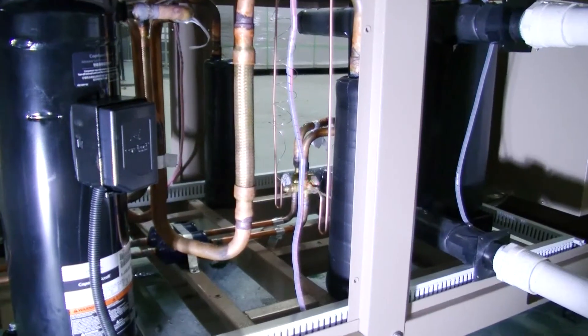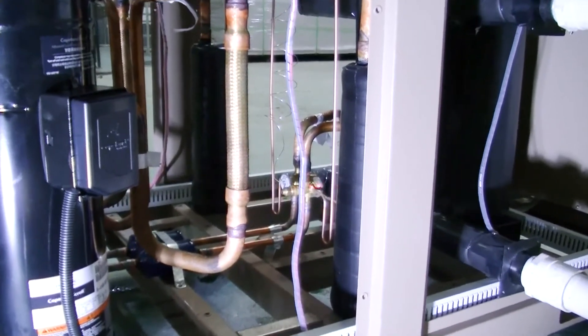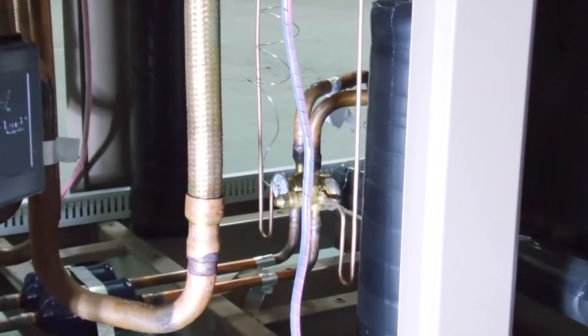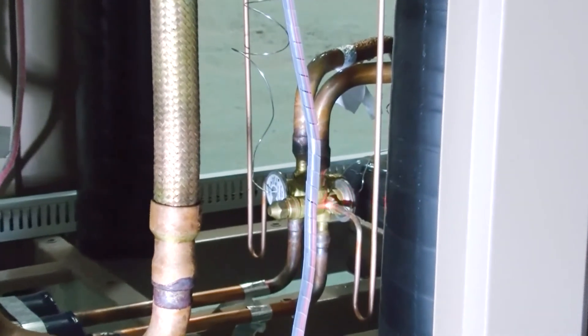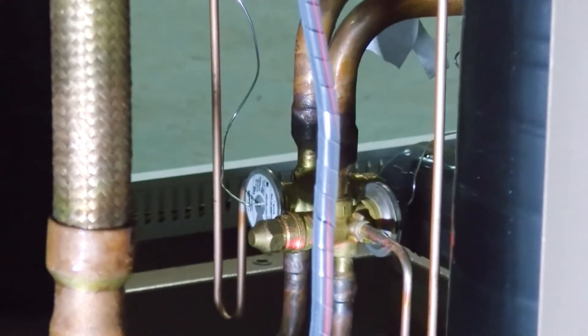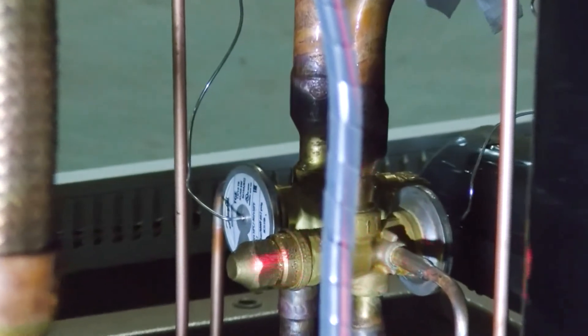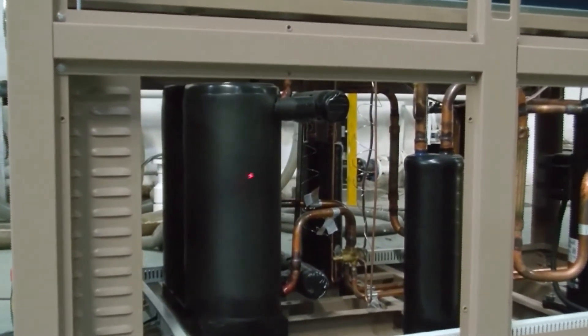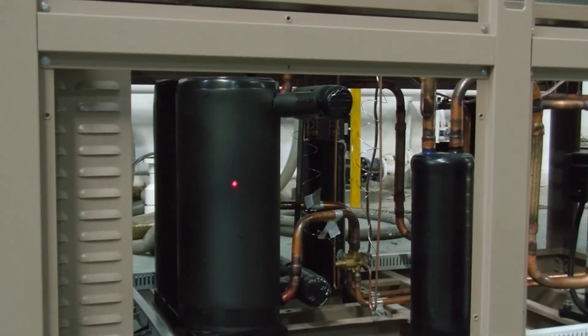This is the thermal expansion valve from Danfoss, which controls the gas flow accurately according to the superheat at the evaporator outlet. The gas is changed to a low-temperature and low-pressure gas-liquid mixture after the expansion valve, and then enters the evaporator. This evaporator is a high-efficiency shell-and-tube water heat exchanger. Here the cold gas absorbs a lot of heat from the water, and the gas-liquid mixture is vaporized back to gas and sent back to the compressor.